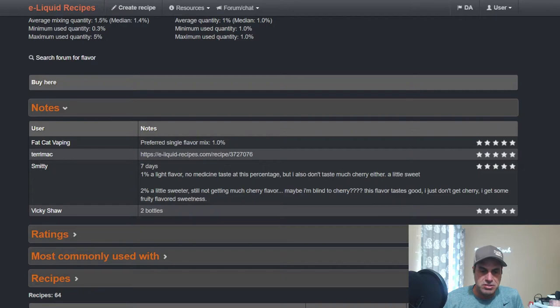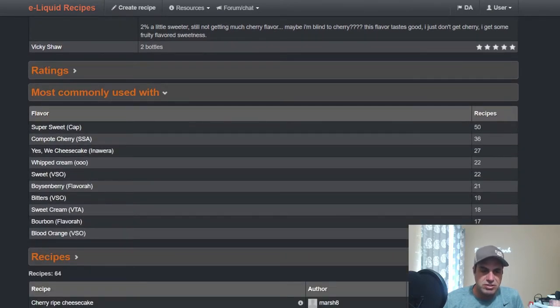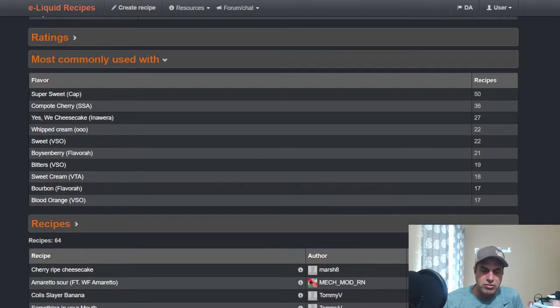Common uses include: sweetener, Compote Cherry SSA, Yes We Cheesecake, one-on-one whipped cream, VSO Sweet Flavor Boysenberry, VSO Bitters, Sweet Cream from Vape Train flavors, Bourbon, Blood Orange from VSO.